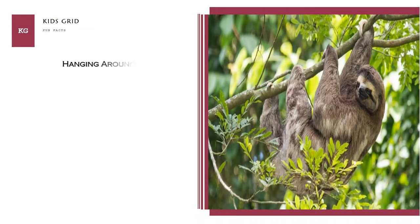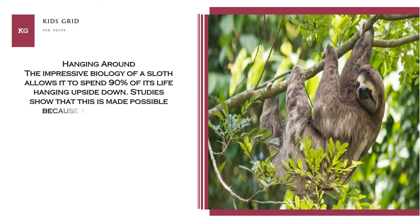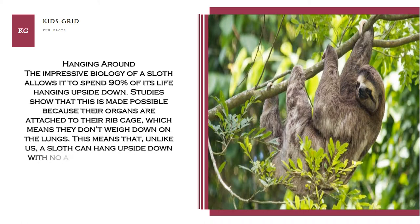Hanging Around. The impressive biology of a sloth allows it to spend 90% of its life hanging upside down. Studies show that this is made possible because their organs are attached to their rib cage, which means they don't weigh down on the lungs. This means that, unlike us, a sloth can hang upside down with no effect on its breathing.